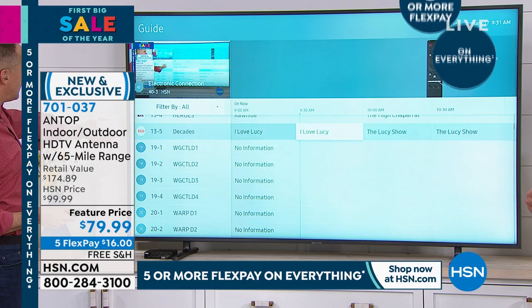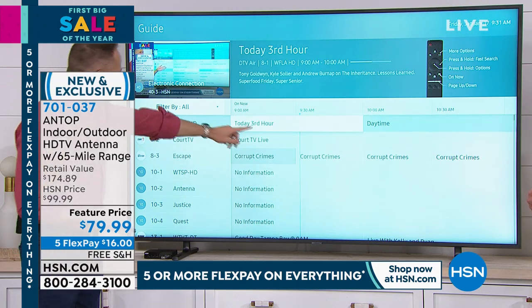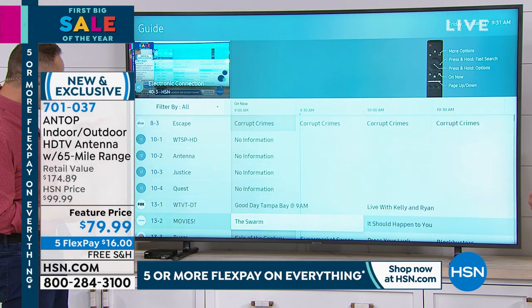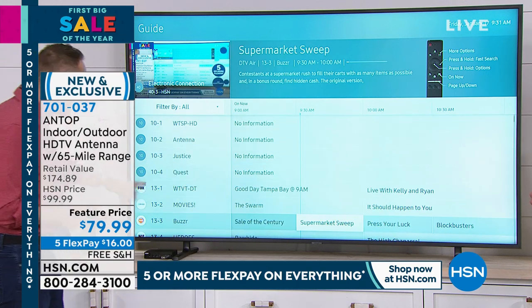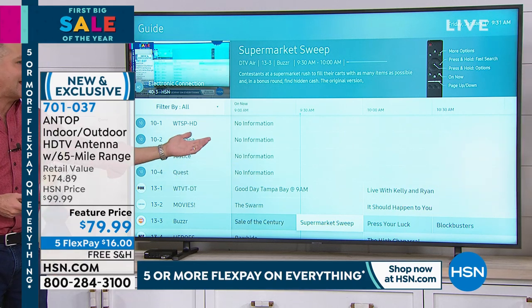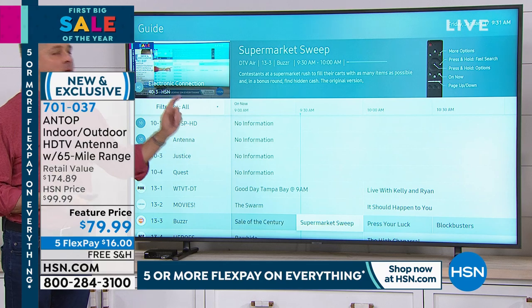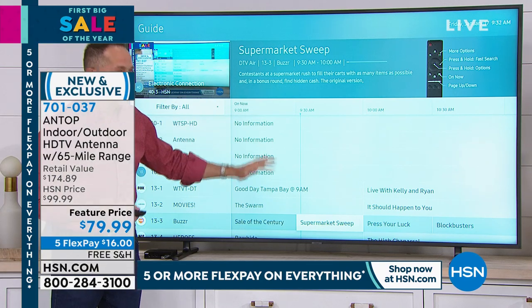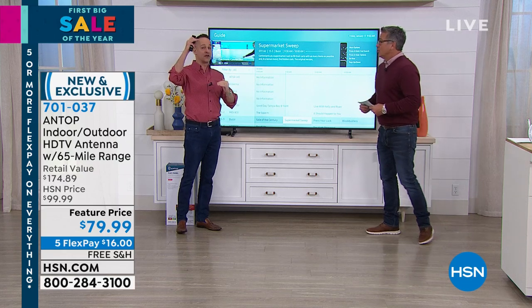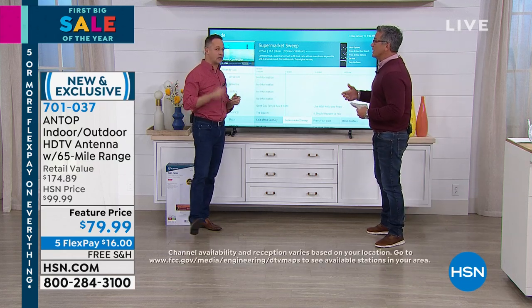Today's third hour on NBC right now, we could watch Court TV, Corrupt Crimes. Good Day Tampa Bay is on our Fox affiliate right now. Live with Kelly and Ryan comes on at 10. The key is you're not paying to watch these. And you should look at what you're not paying. We have a value breakdown for you.